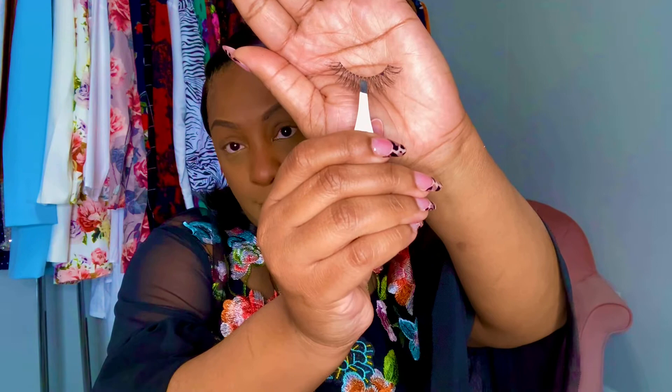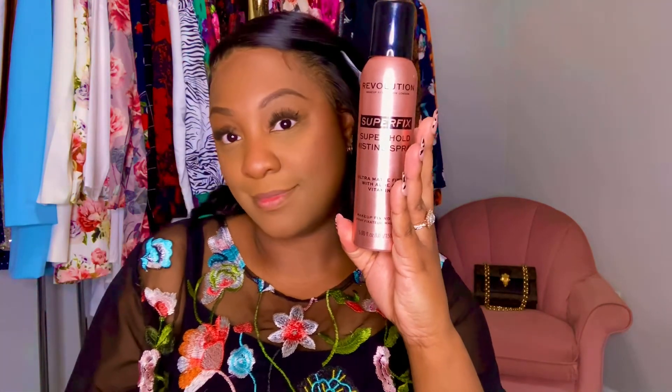I'm using some Ardell Whispies because I really don't have lashes like that. Once I sprayed my face, that's the clean girl look — the fresh face. I just look put together and nice.